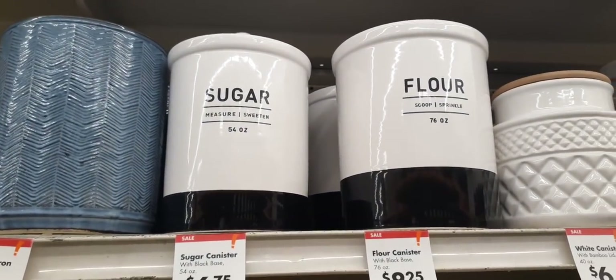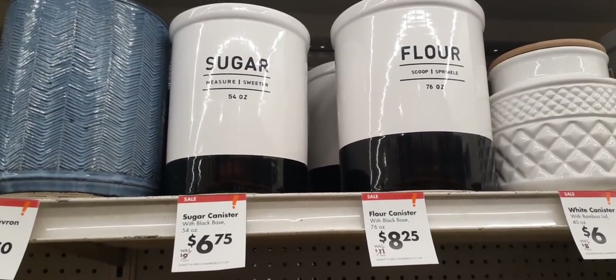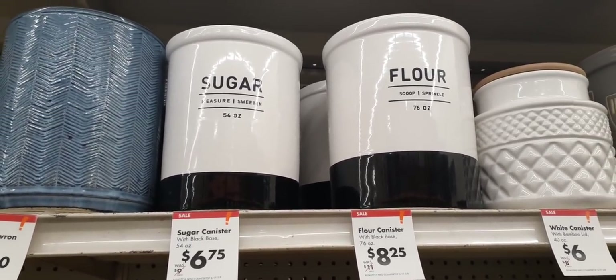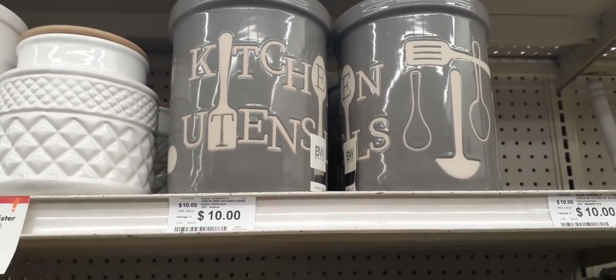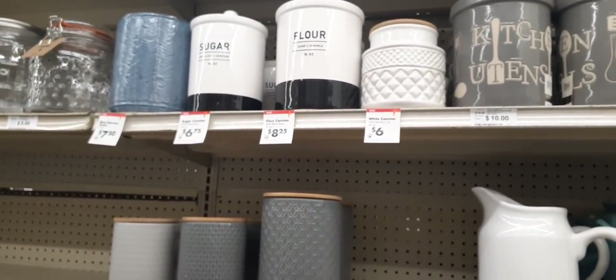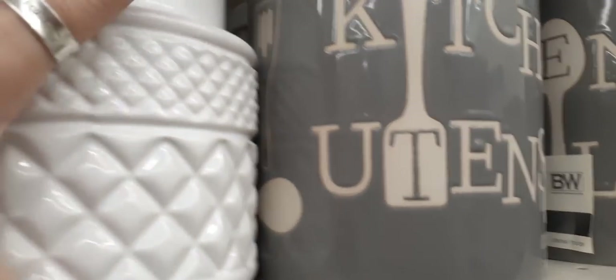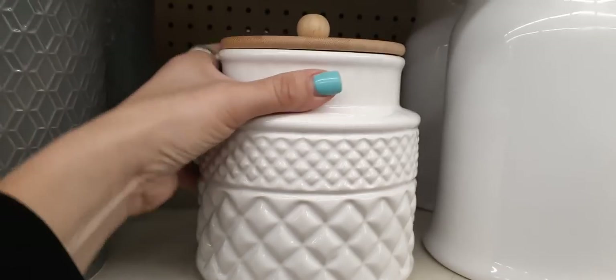Up here we do have sugar and flour containers in the classic black and white. The sugar container is only $6.75 and the flour one is only $8.25. They also have the kitchen utensil holder in gray — I do prefer it in this style, but I'm here to show you everything. This is a really cute treat holder for only $6.00. It has a cute top, it is sealed, it's 40 ounces, and it does come with a bamboo lid.